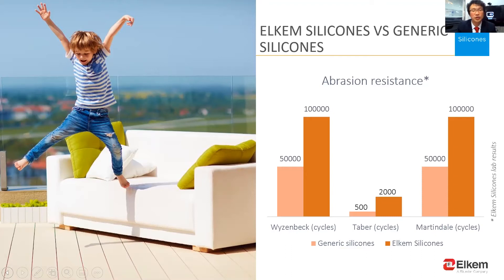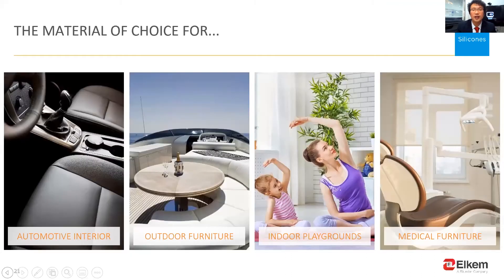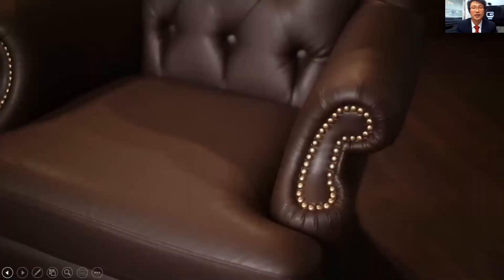Thanks to the unique properties of silicone coated textiles, it has been widely used for various applications such as outdoor furniture, medical devices, and indoor playgrounds. We are ready to co-develop with our clients to create more unique products for more applications. Finally, to summarize today's presentation, let's watch a video.